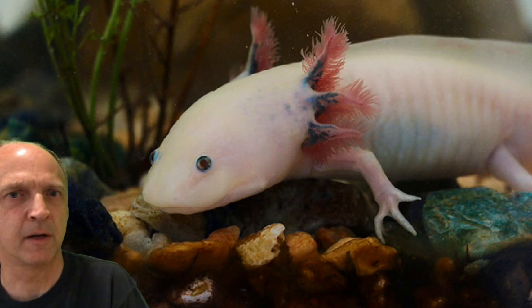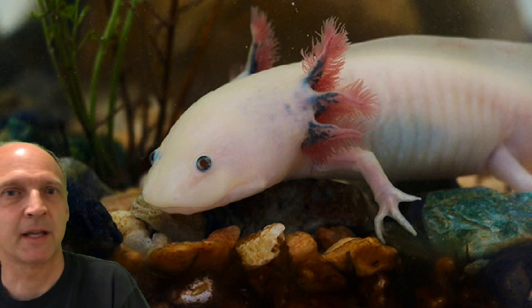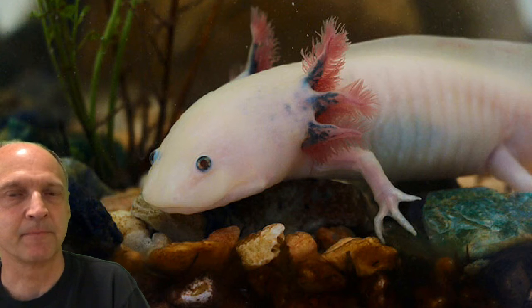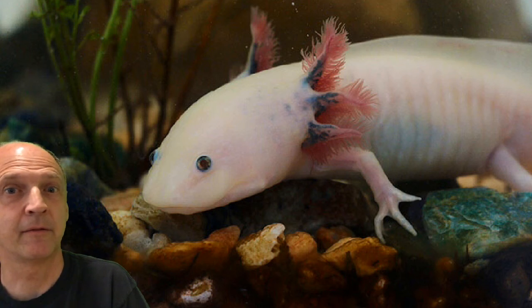It has a name that comes from the Aztec language, so it's kind of an unusual animal. It stays young its whole life, even though it can do adult things. It's still a juvenile, basically, because it maintains its gills. So see if you can track down this type of salamander with an Aztec name that never seems to grow up.